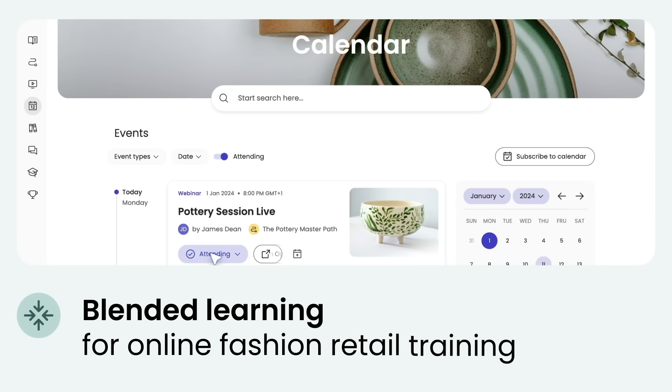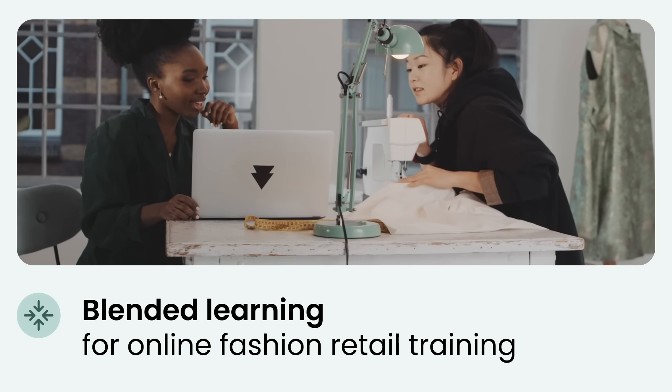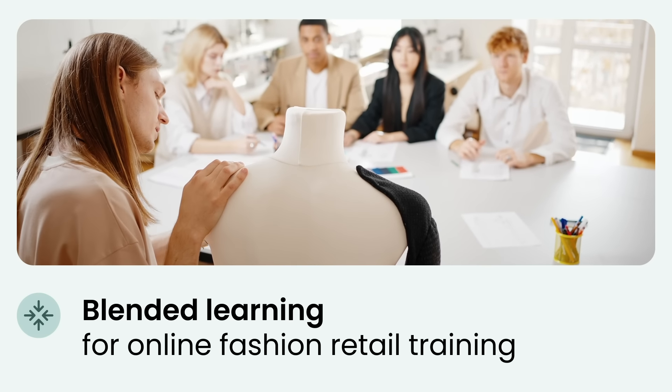Blended learning for online fashion retail training combines the strengths of on-site and online education, providing a comprehensive and flexible training experience.